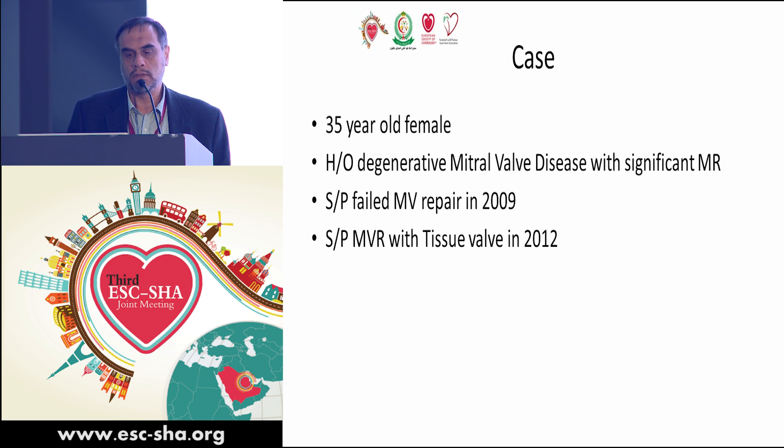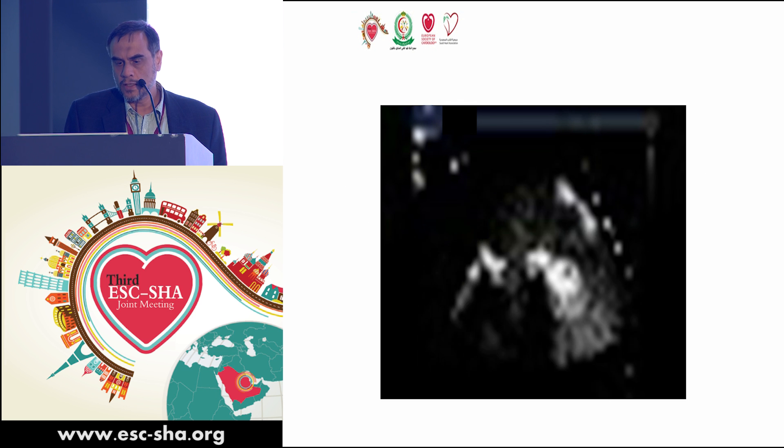I know everybody is tired, so I'm going to go quick with my case. This is a 35-year-old female with a history of degenerative mitral valve disease with significant MR. She failed a previous mitral valve repair in 2009.